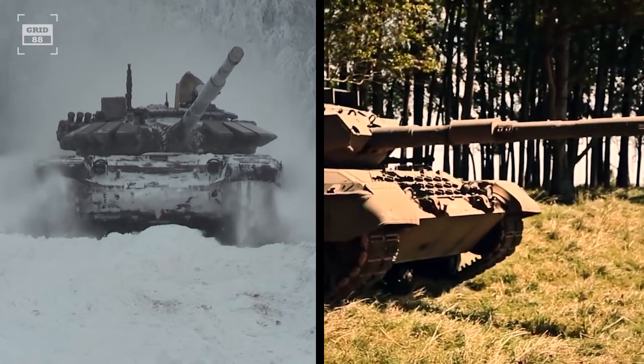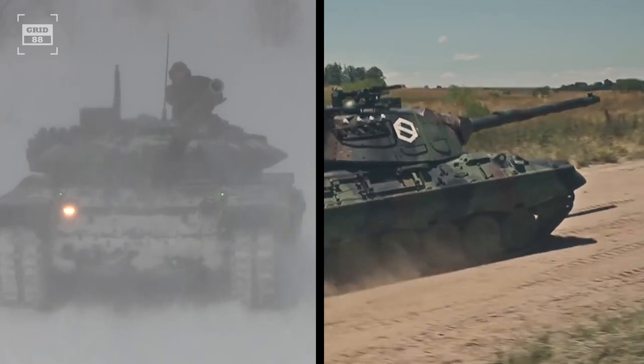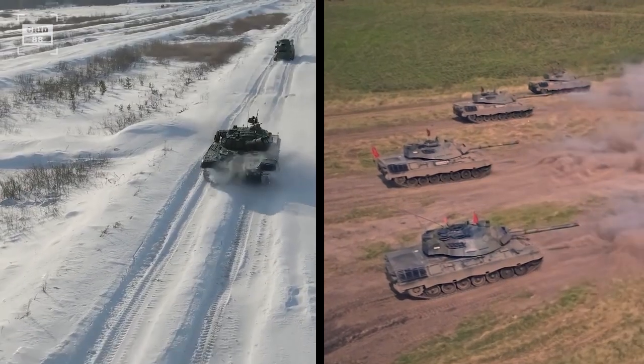The T-72 and Leopard 1 tanks are engineering marvels armed with brute force, possessing their own set of lethal abilities and potential flaws. These war machines have made their mark in combat history as two of the most formidable tanks to ever roll into battle.